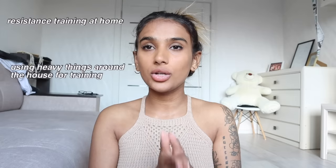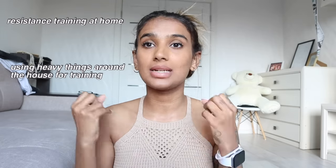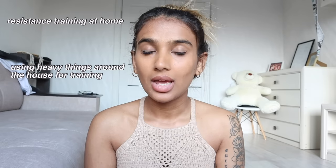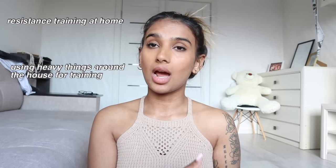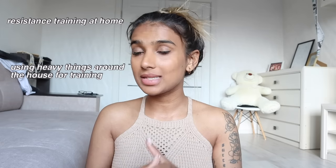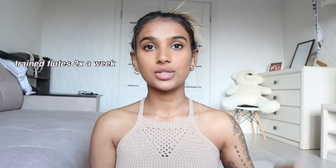If you're watching this at home and want to grow your booty, this video is also for you. All you need is water bottles to replace dumbbells or resistance bands. Resistance training is what helped me actually start working on my booty before I hit the gym — using resistance bands and heavy water bottles. I train my glutes twice a week.